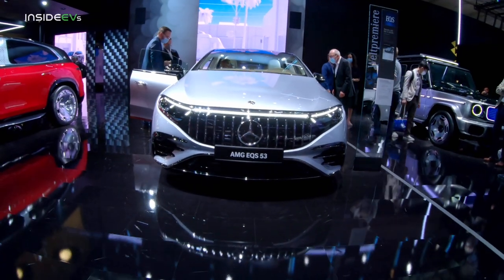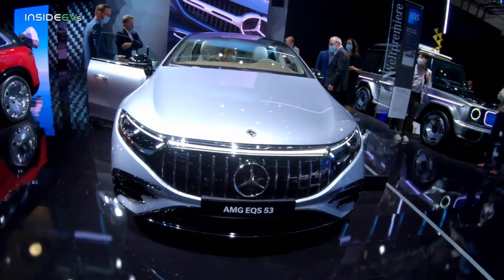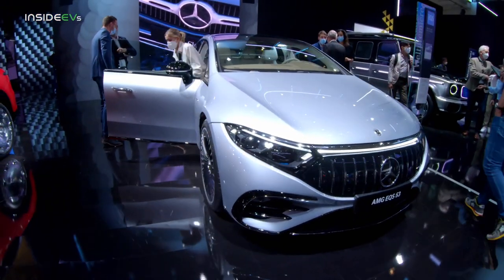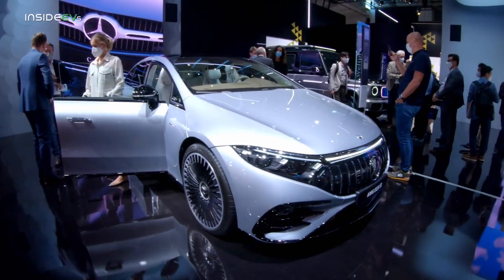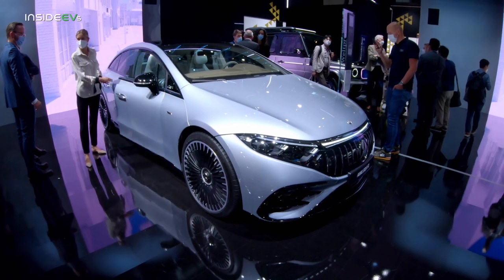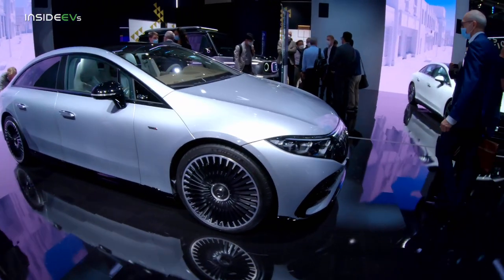This looks good with the fake Panamericana grille and aggressive AMG bumper. But it somehow doesn't feel like a full AMG car — it feels like other models in the Mercedes range that are badged as a 53.